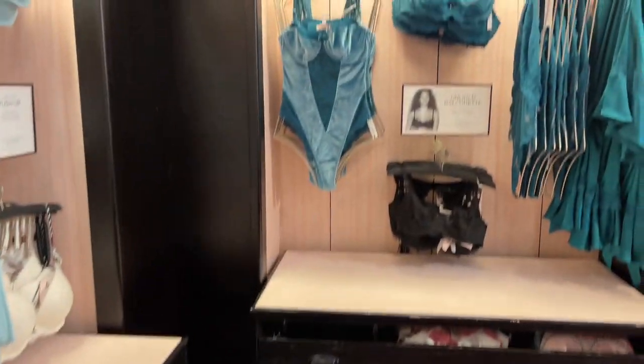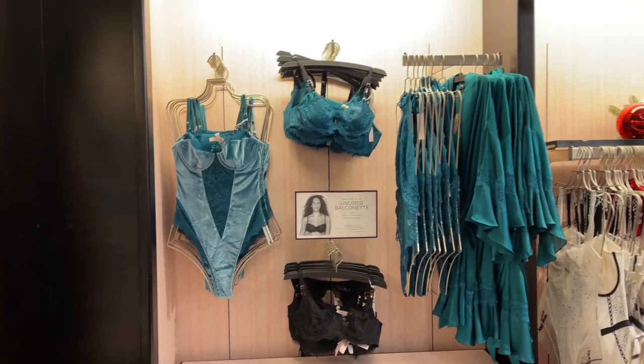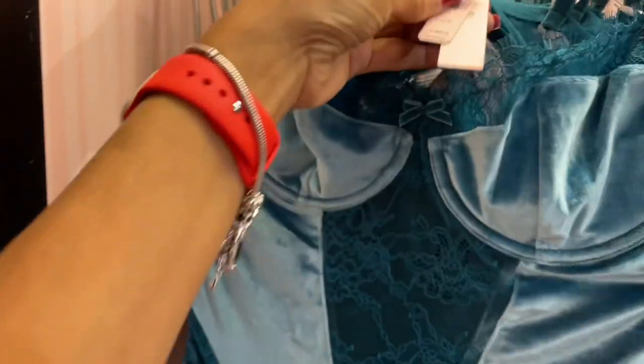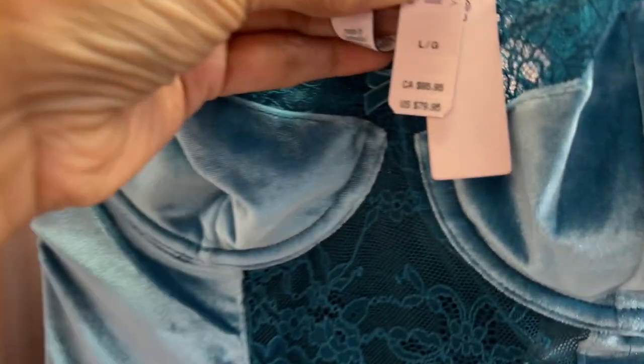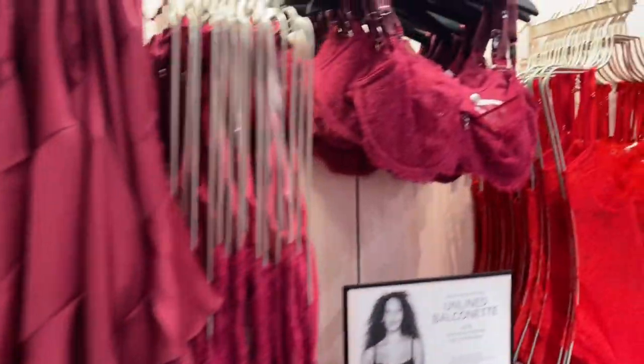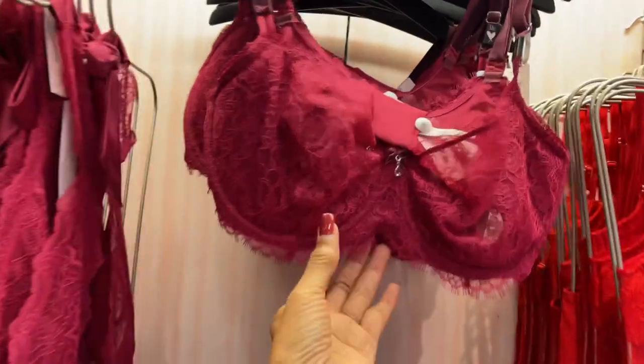Oh look over here — this is beautiful. This is beautiful, $79.95. We have seen this in the front. This is cute.